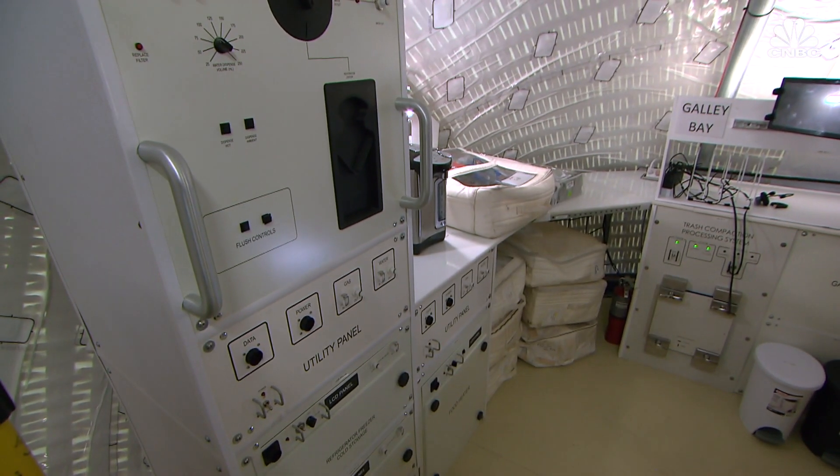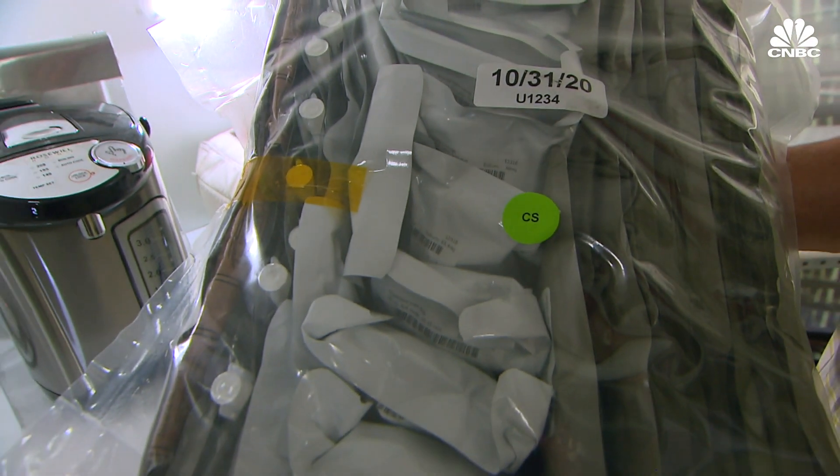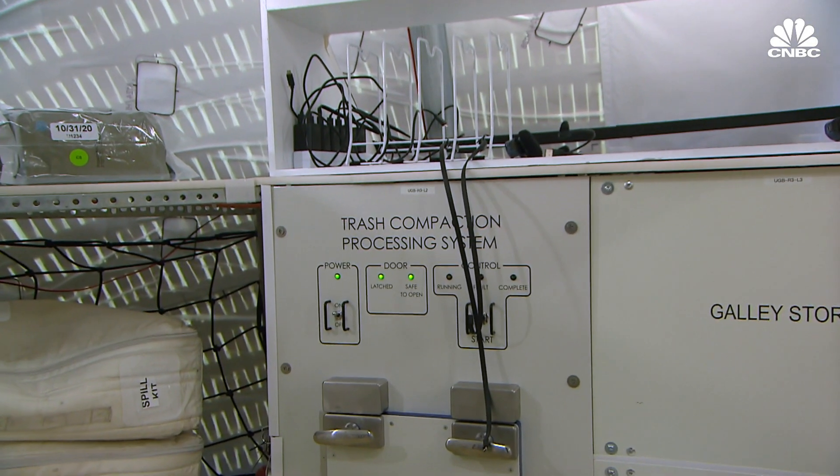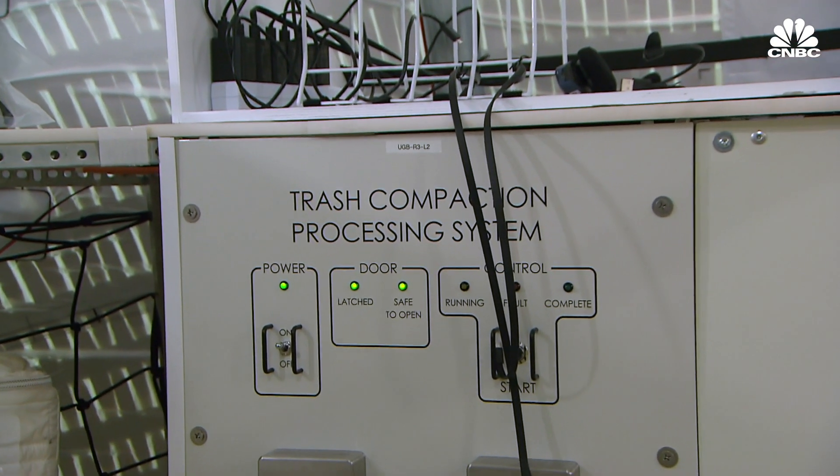In the galley, most food is freeze-dried or MREs — meals ready to eat. A built-in trash compactor compresses trash into bricks, and those bricks can be used for extra radiation protection.